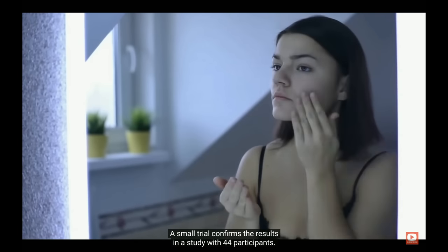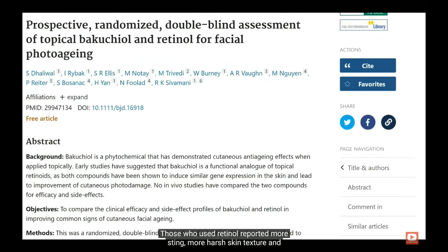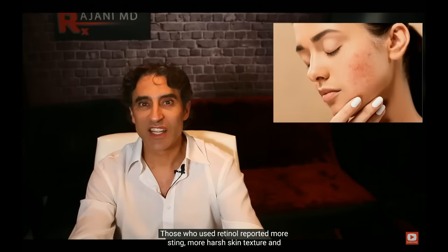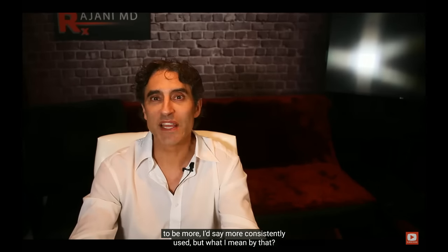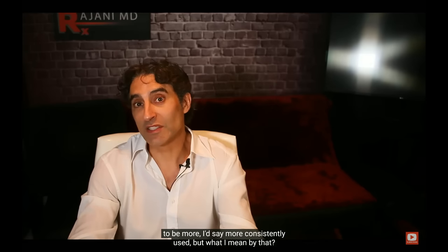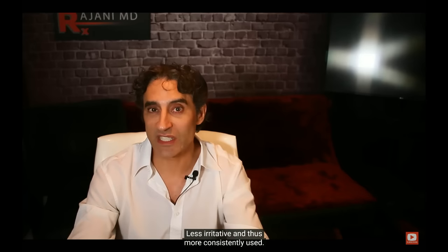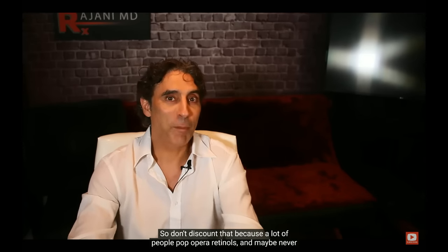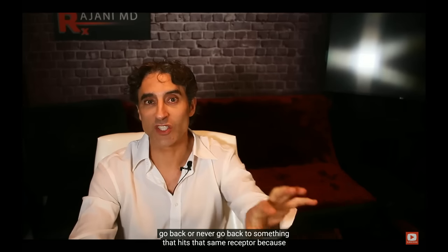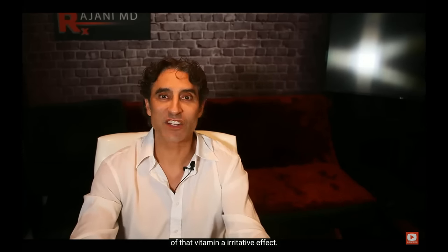A small trial confirms the results. In a study with 44 participants, those who used retinol reported more stinging, harsher skin texture, and more burning irritation than they did with bakuchiol. It's proven to be less irritative and thus more consistently used. A lot of people drop off retinols and never go back because of that vitamin A irritative effect.